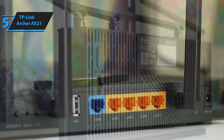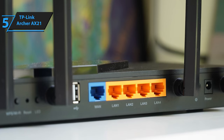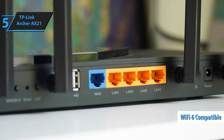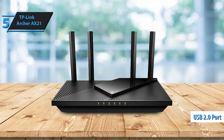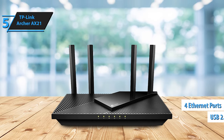Let's delve into the router's basic specifications. The Archer AX21 is an AX1800 router, where AX signifies Wi-Fi 6 compatibility, and AX1800 denotes the combined approximate speeds of its bands. The router features a USB 2.0 port and four additional Ethernet ports at the back, with the primary WAN port highlighted in blue.